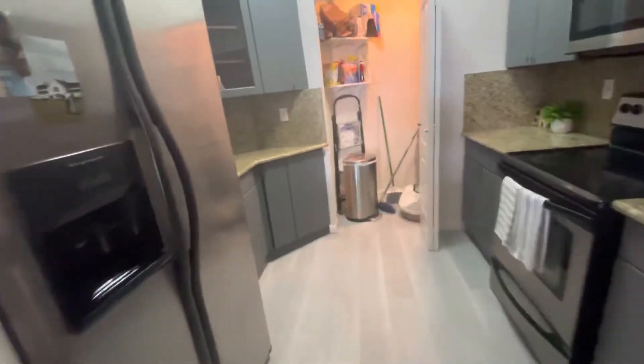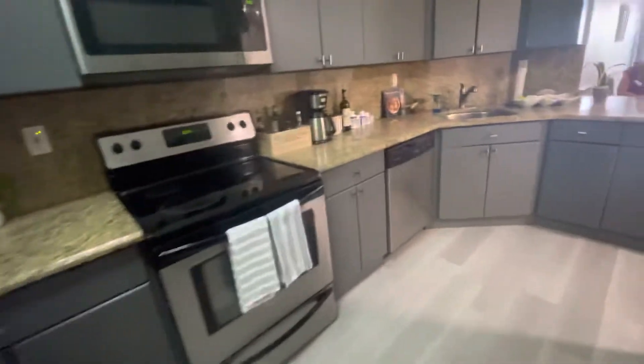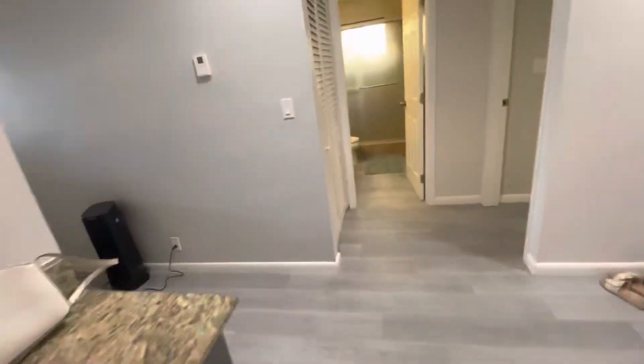As you come in there's a storage closet. There's a long hallway that leads to the kitchen area, which includes a washer/dryer unit. The kitchen has nice granite countertops.